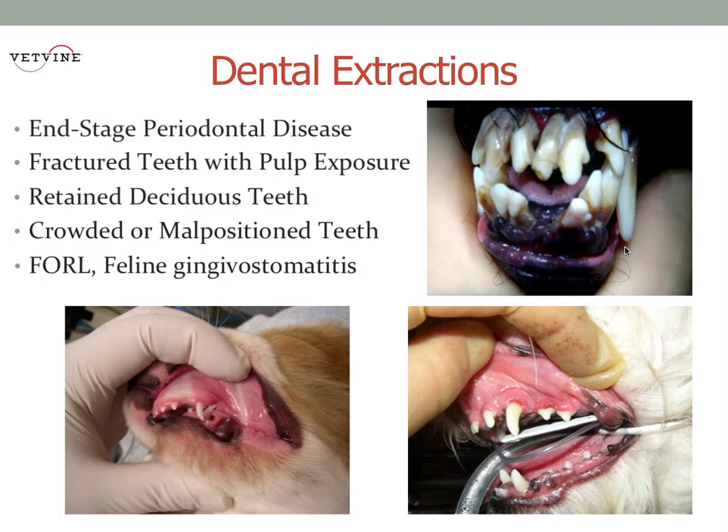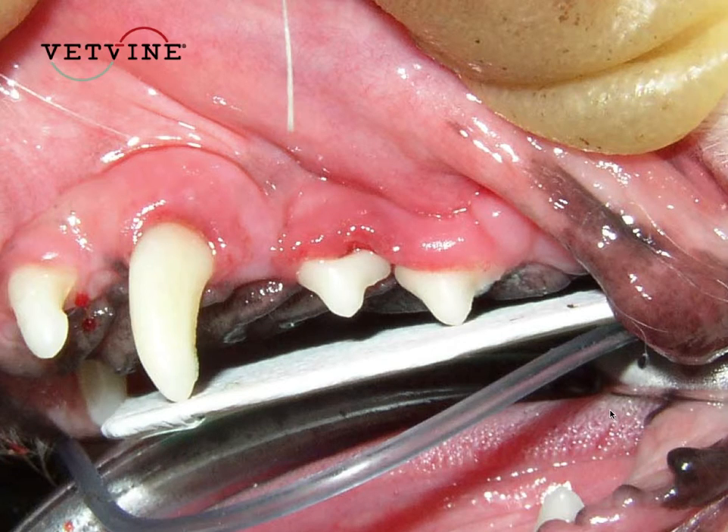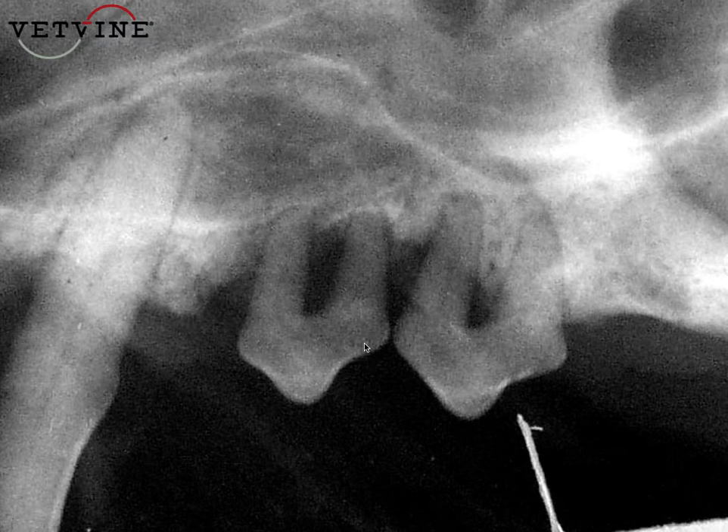But other cases might not be so obvious. If you look at the left maxilla in this cavalier spaniel, you might get a little hint that that second premolar is not quite right, but it's not until you take your dental radiographs and discover greater than 75% bone loss that you can certainly say this tooth is in that end-stage of periodontal disease that will require extraction.